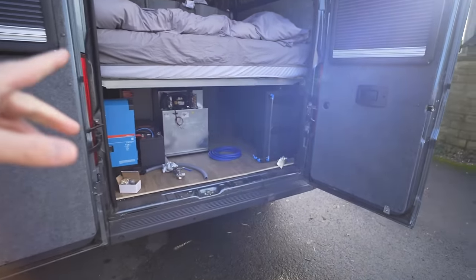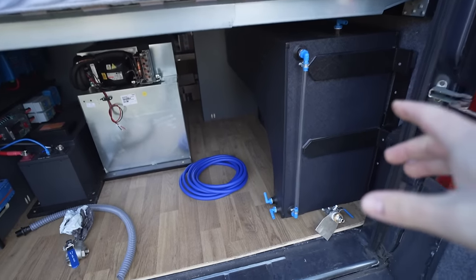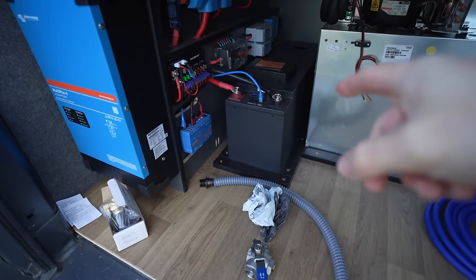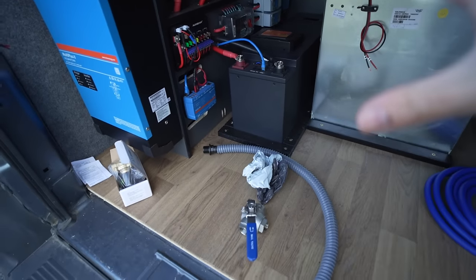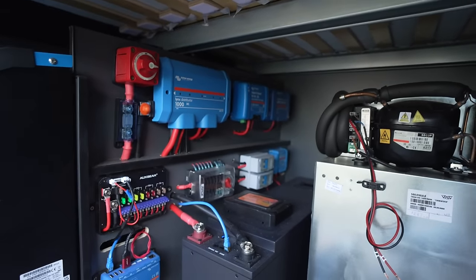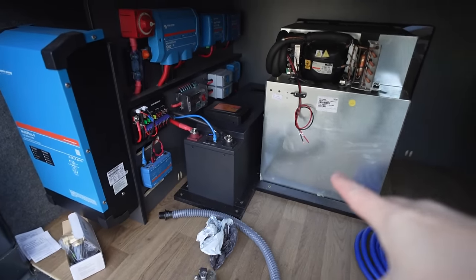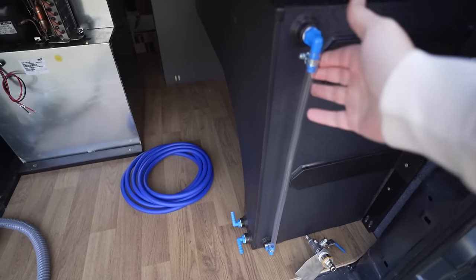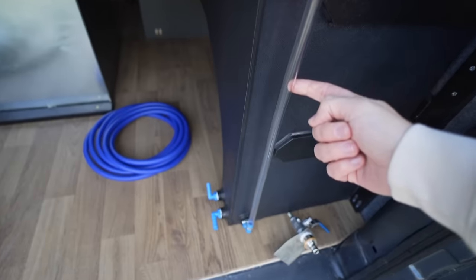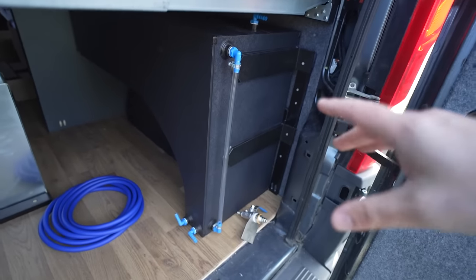Let me update you on what's been going on in here. We now have the beast of a battery in place — it's a 560 amp hour battery from Fogstar, and that thing has been amazing, charging nicely from my DC to DC charger whilst I've been driving. My fridge is now pinned down in place, though still not connected yet. And I've got this clear tube on the outside — a feature I've personally not seen on a tank before — which gives me a very accurate level of my water so I can see exactly what's going on inside the tank.